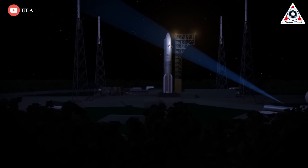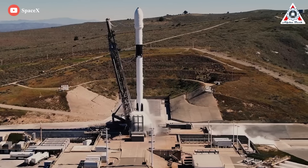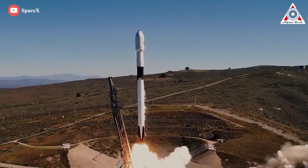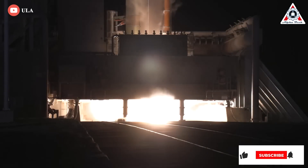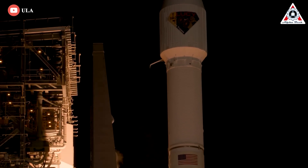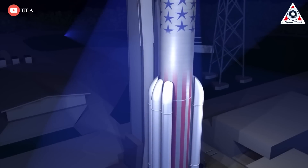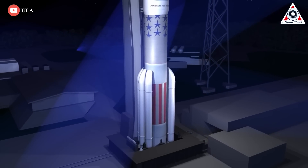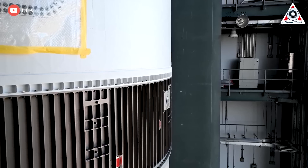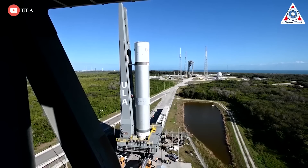ULA hopes that the simplest version of Vulcan will eventually cost about $100 million per launch, still far more than SpaceX's base Falcon 9 price, but potentially more competitive than Atlas V. Bruno has previously stated that Atlas V launch costs have fallen to about $100 million apiece thanks to unrelated cost savings. Regardless, Vulcan Centaur will be a capable rocket, and its price is close enough to SpaceX's extremely competitive Falcon 9 for it to be a mostly valid option for launch customers who want diversity or who want to avoid SpaceX for less rational reasons.